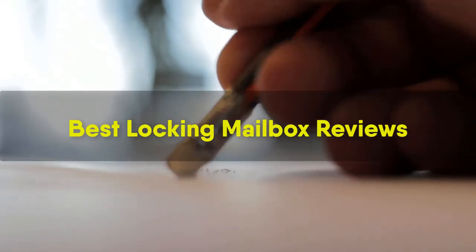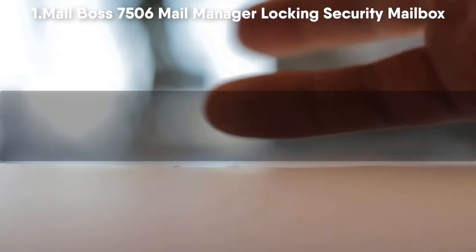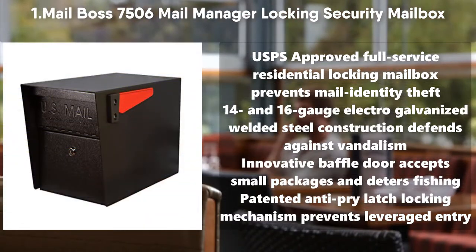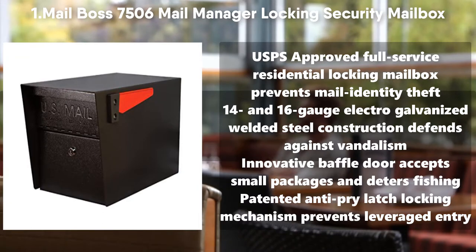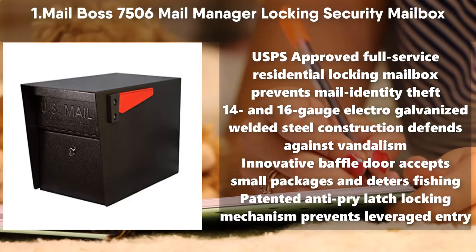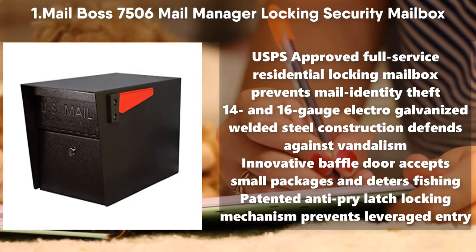Best Locking Mailbox Reviews. Number 1: Mailbox 7506 Mail Manager Locking Security Mailbox. USPS Approved Full Service Residential Locking Mailbox, prevents mail identity theft. 14 and 16 Gauge Electro-Galvanized Welded Steel Construction defends against vandalism. Innovative Baffle Door accepts small packages and deters fishing. Patented Anti-Pry Latch Locking Mechanism prevents leveraged entry.